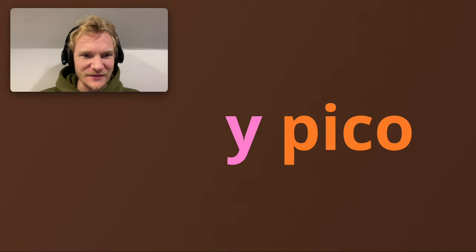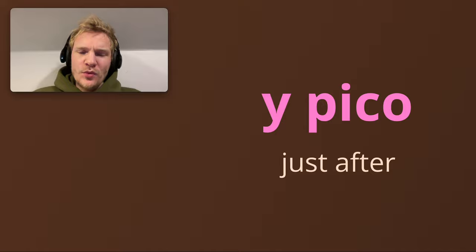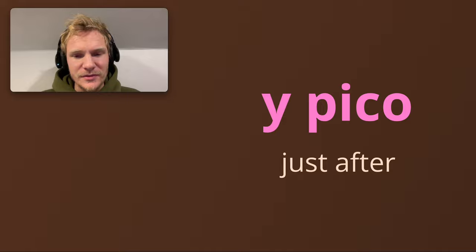Spanish — I've got a great one today for you guys: y pico. What does that mean? Well, you're going to find out right now. There are a few different translations for it, and I've broken them up into two parts.